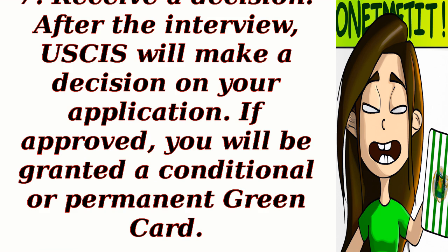Step 7: Receive a decision. After the interview, USCIS will make a decision on your application. If approved, you will be granted a conditional or permanent green card.